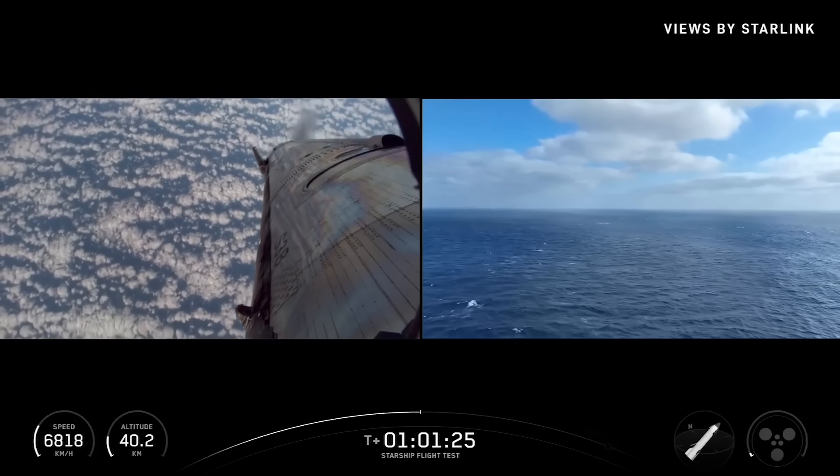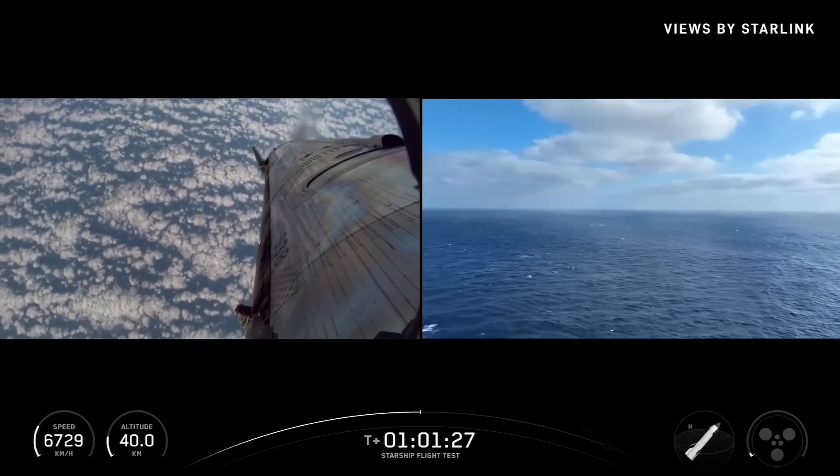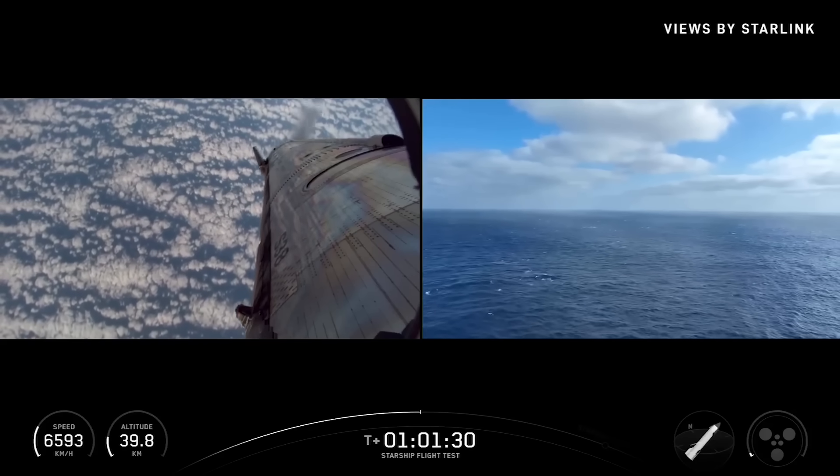Starship on a return to launch site would fly over the tower, do a quick landing burn flip, and then come down for catching the arms.